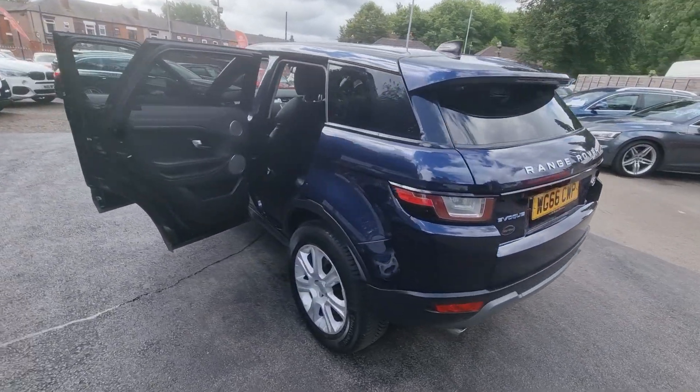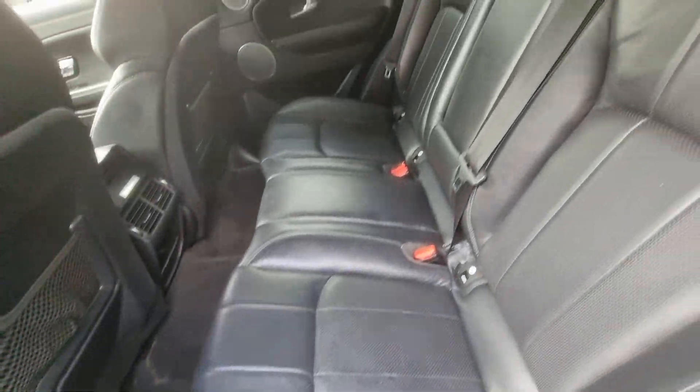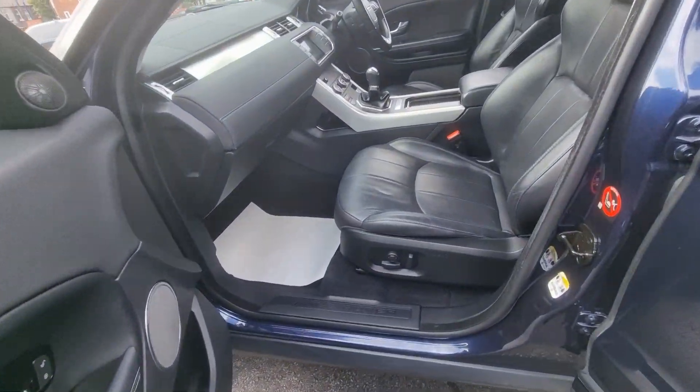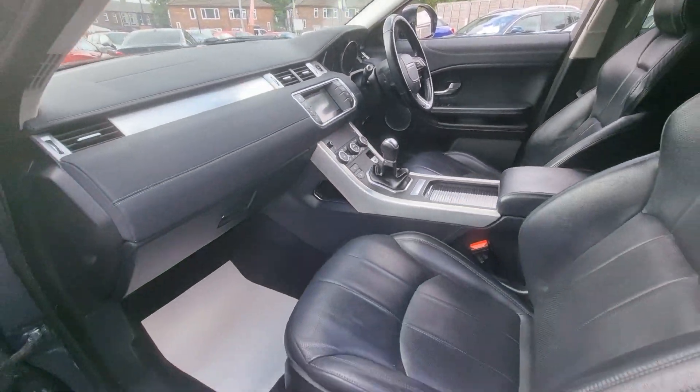This is an excellent value for money 2016 66 plate Range Rover Evoque. This car comes with features such as full black leather interior with heated front seats, cruise control and speed limiter, satellite navigation system, parking sensors and much more.